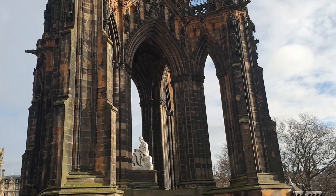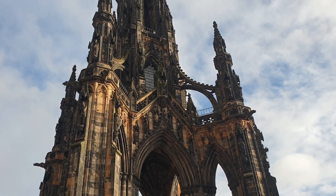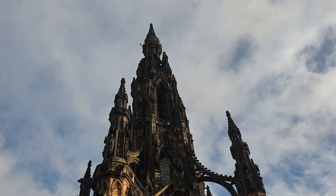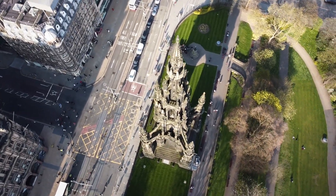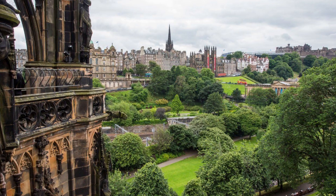The Scott Monument is a Victorian Gothic monument to Scottish author Sir Walter Scott. It is the second largest monument to a writer in the world. The tower is 206 feet high and has viewing platforms, reached by a series of spiral staircases, giving panoramic views of central Edinburgh and its surroundings.